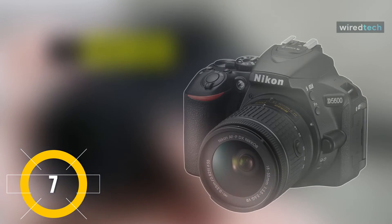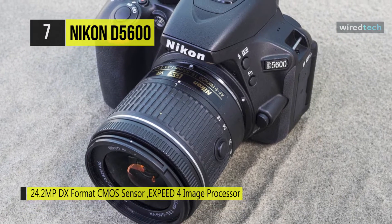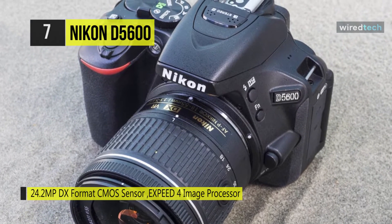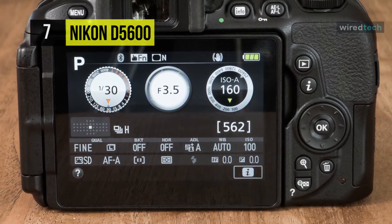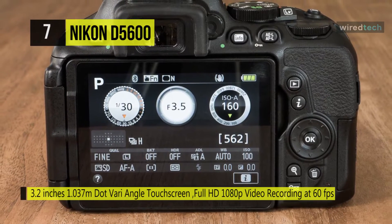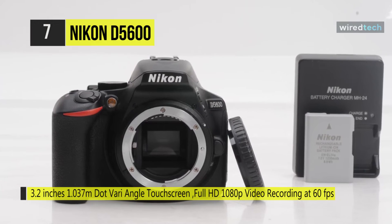The Nikon D5600 is a sleek DSLR that blends multimedia imaging capabilities with versatile wireless technology. This camera offers a sensitivity range from ISO 100 to 25600 to benefit working in an array of lighting conditions, and the sensor and processor combination supports continuous shooting at up to 5 fps for working with moving subjects. Full HD 1080p video recording is also supported up to 60 fps, and time-lapse movies can be created in-camera too.